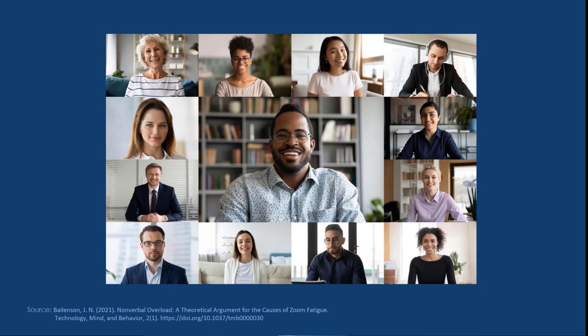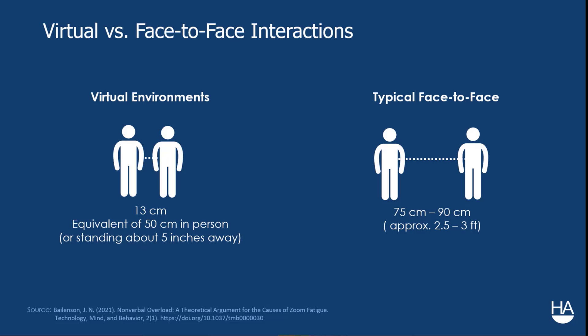Take this image, for example. It's just a stock image, but it illustrates Bailenson's point that if everyone turns their cameras on and they're sitting in front of their laptops, they are sitting really close to their cameras. If we compare virtual interactions to face-to-face interactions, in a typical Zoom meeting, the size of someone's face scaled to that of an in-person interaction would mean that person would be standing 13 centimeters — about five inches — away from you. That is really, really close.